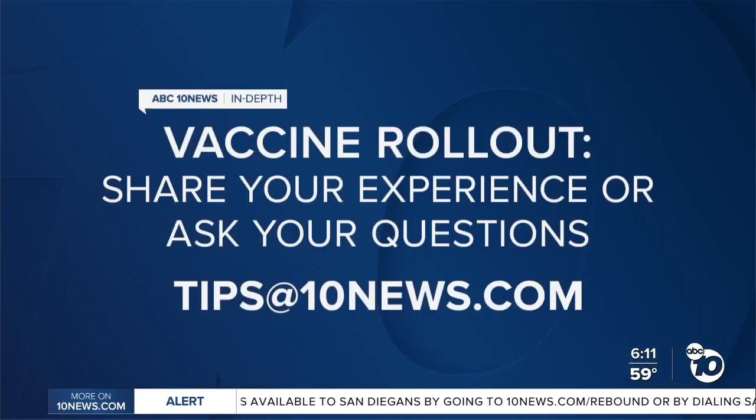Compare that to the UK, which does about 12,000 tests. If you have a question on the vaccine or the virus and you'd like us to answer it as part of the Rollout series, send us an email at tips@10news.com.